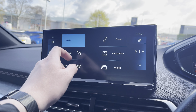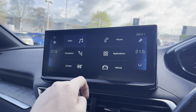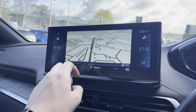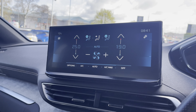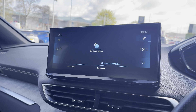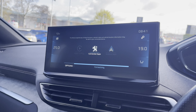Now onto the multifunction colour touchscreen — as you can see it houses the full digital radio, providing AM, FM and DAB digital radio stations. You also have access to the connected 3D navigation, as we saw on the Peugeot cockpit. The touchscreen climate controls will allow you to easily control the temperature of both sides of your vehicle. You can connect your phone via Bluetooth, or alternatively via Android Auto, Apple CarPlay or Mirror connectivity as well.